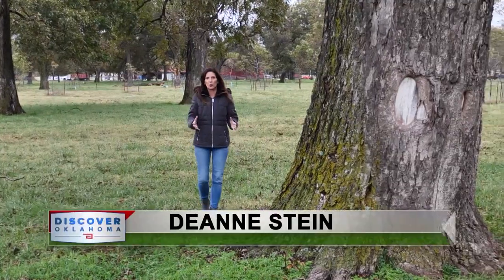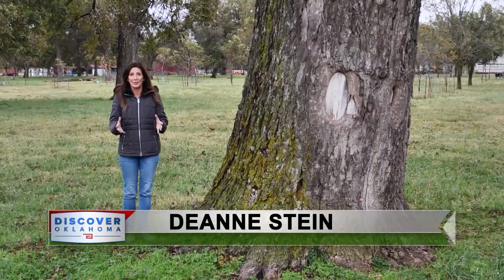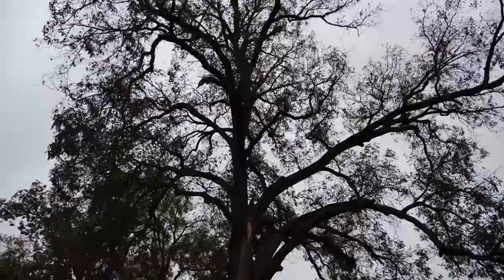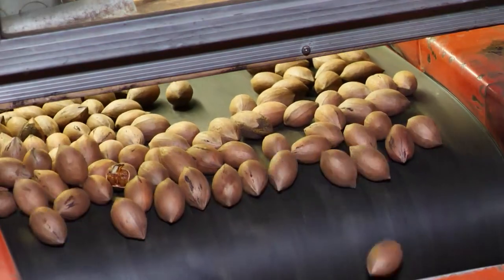The 150-acre orchard has 1,100 pecan trees on it. Many Jim planted himself, except this native one, which he calls the grandpa tree, because it's 550 years old. It's a giant, and it's been preserved by USDA, and still produces native pecans every year.